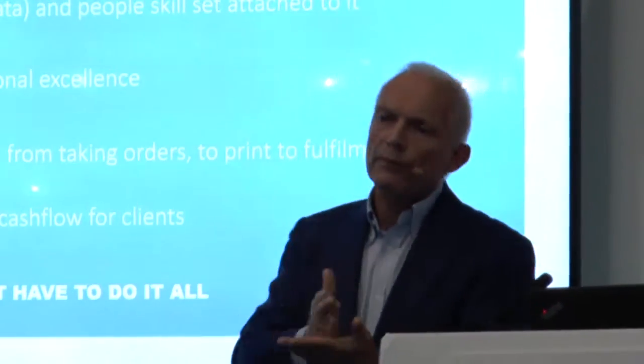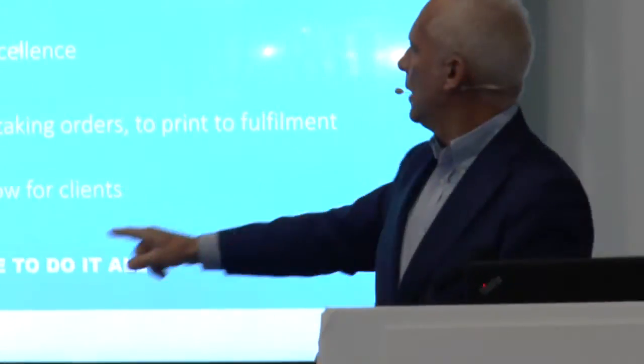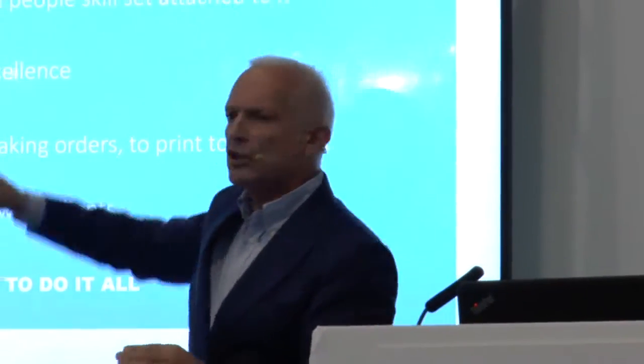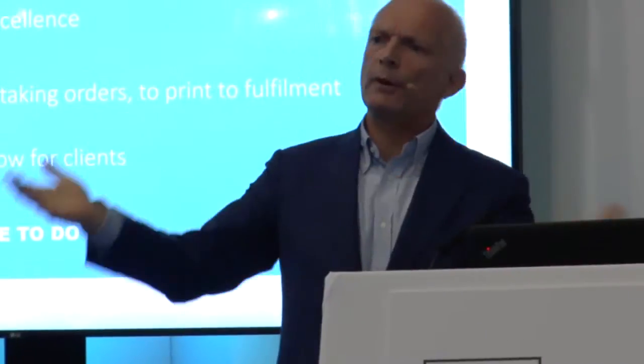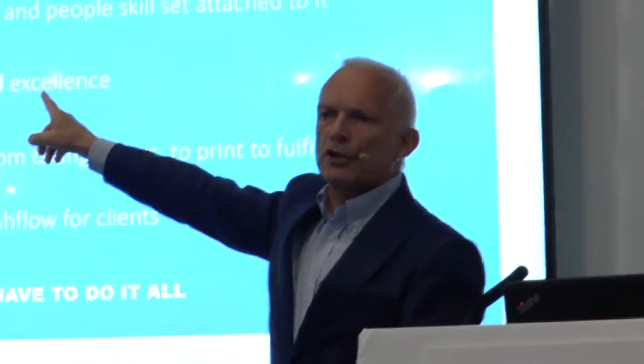Third, you need to be very good at printing. Most printers are good at that, because you have been doing it for the last 50 years. So for print operations: you start a job, you print it, you finish it, you put the glue, you put the right substrate, you pack it. That is what we call operational excellence.